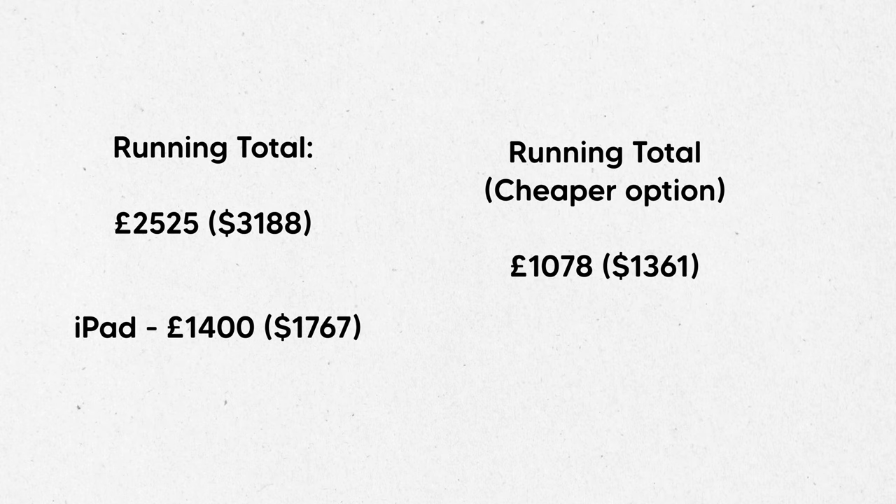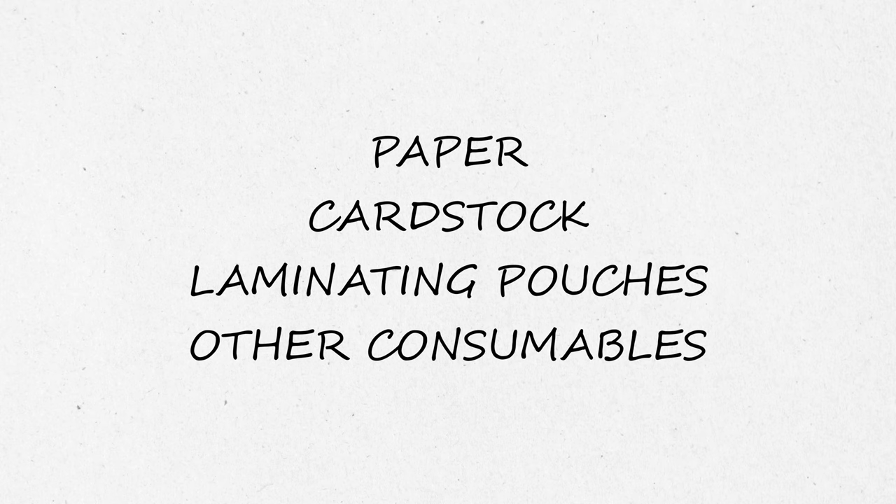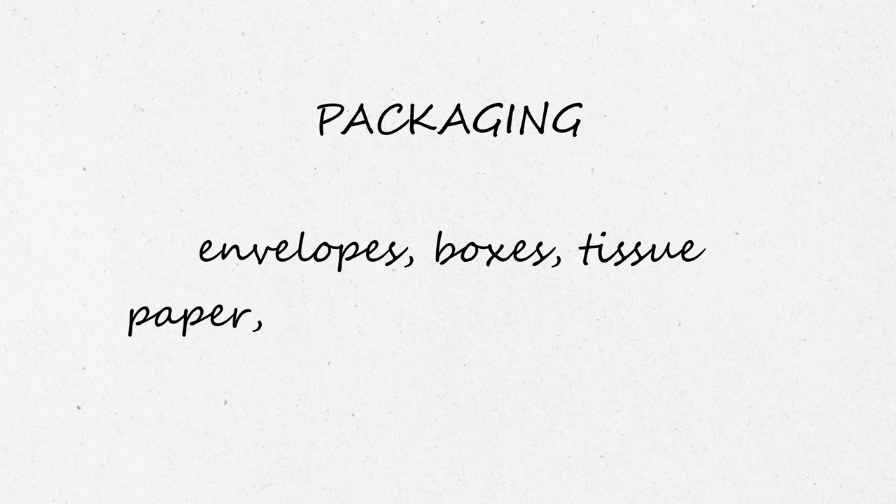So the total I've spent so far is just over £2,500 — but remember this includes my new iPad. If I hadn't damaged my old one I would have spent just over £1,500, which is still higher than the total of the cheaper options mentioned in this video, which comes to less than £1,100. Paper, cardstock, laminating pouches and other consumables will be your regular expense if you own a stationery shop, but once you find the brand and type you like the spending will go down. The other costs to consider are packaging — envelopes, boxes, tissue paper, fillers, bags, tapes — and your website or shop's monthly fees.